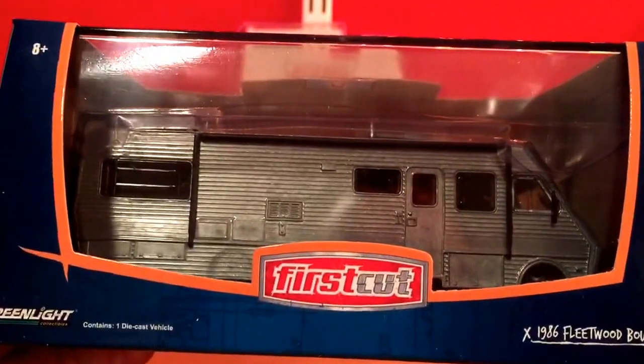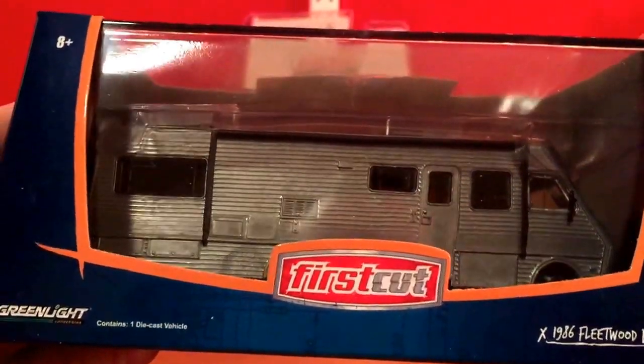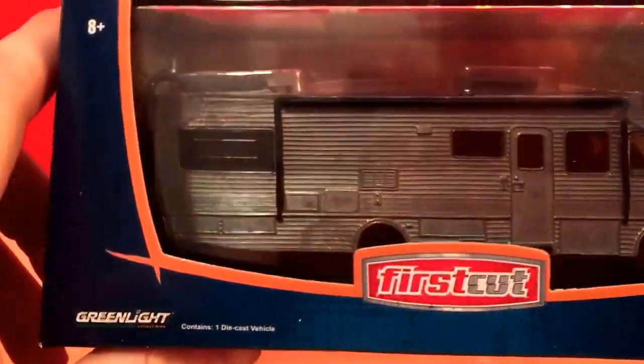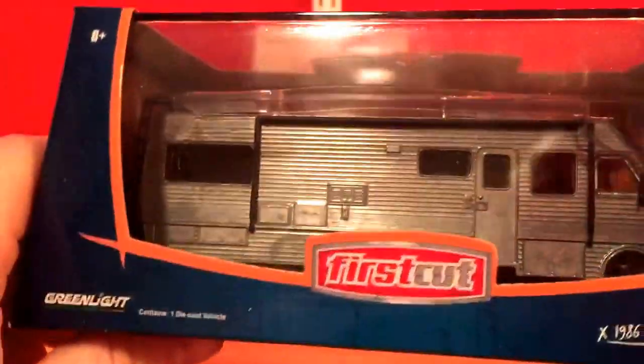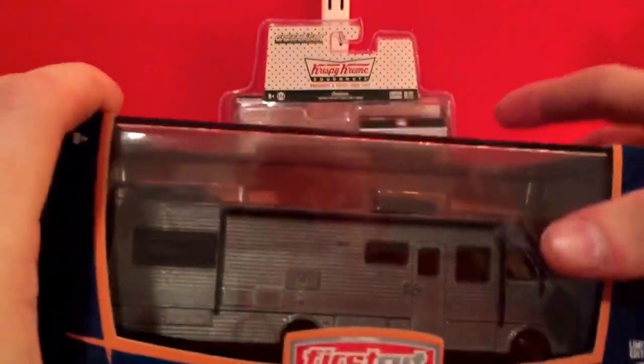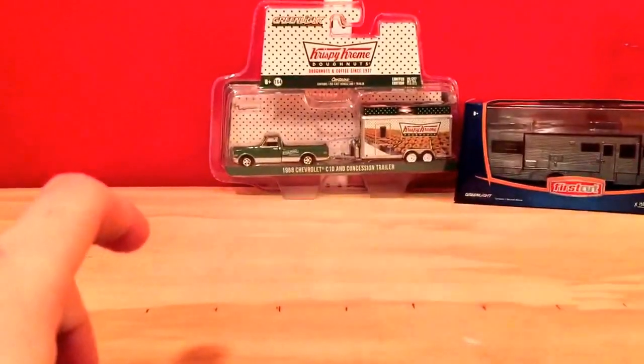The next one I got is this Fleetwood RV. This is one of the first cuts, so there's absolutely no paint on it. If you can hear that, there's just a screw in there rolling around. These are really nice — I'm very happy I own one. I believe these are limited edition; it comes in a nice plastic display case.